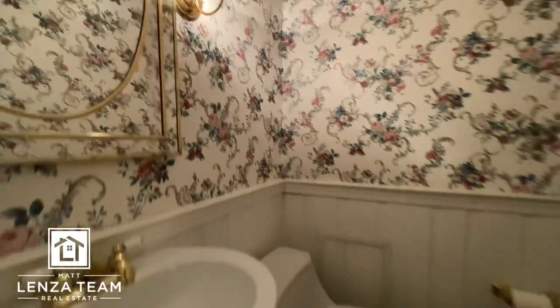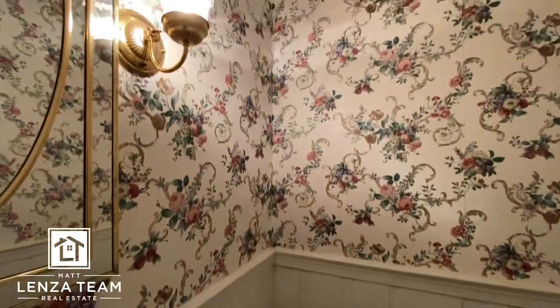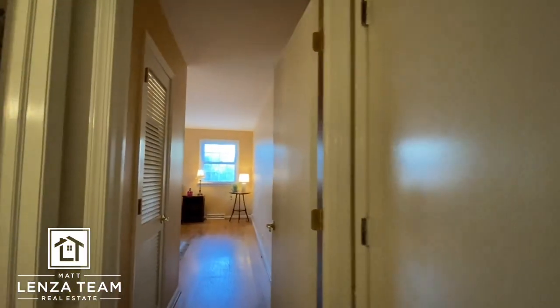So this is the powder room. One piece toilet. Blue floor. Wallpaper. This should be the basement — yep, lights are on already.